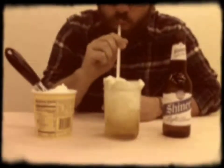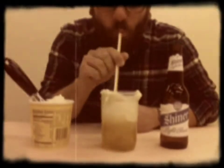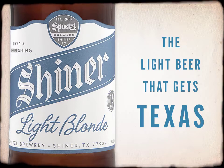Then grab a straw, sit back, and enjoy the feeling of your body temperature plummeting. This has been a public service announcement from your friends at the Beer Authority. Enjoy your summer responsibly with the light beer that gets Texas.